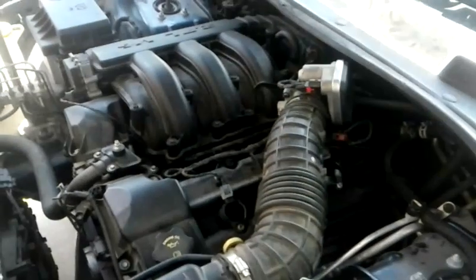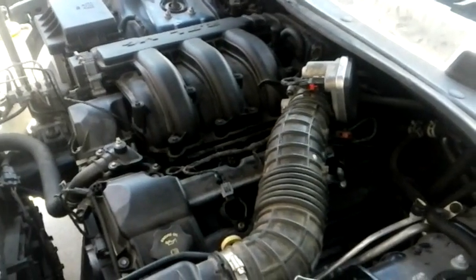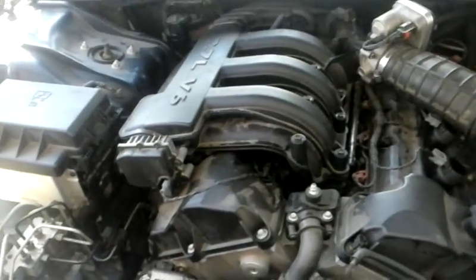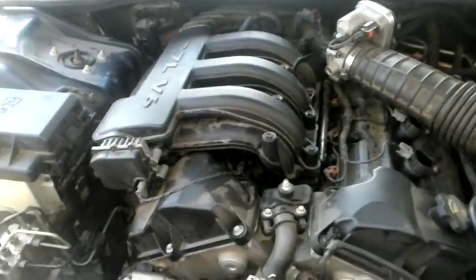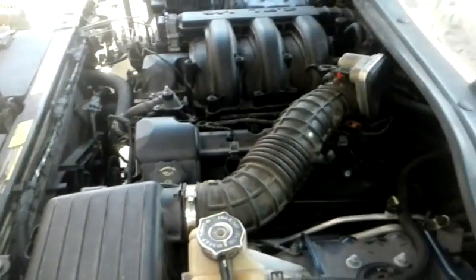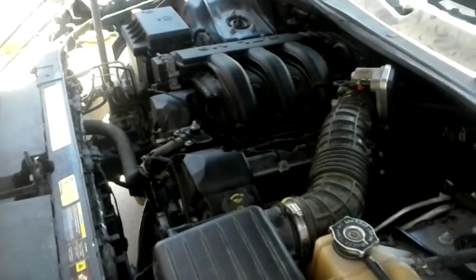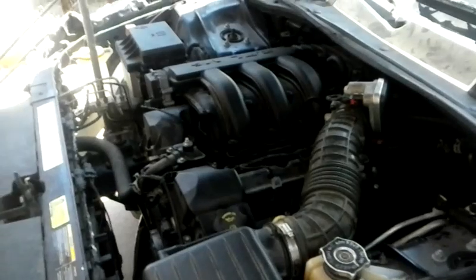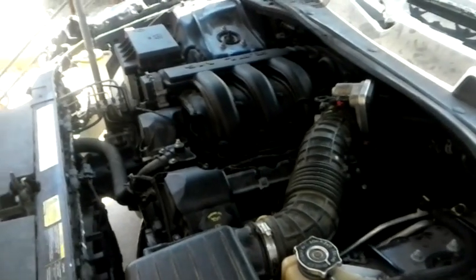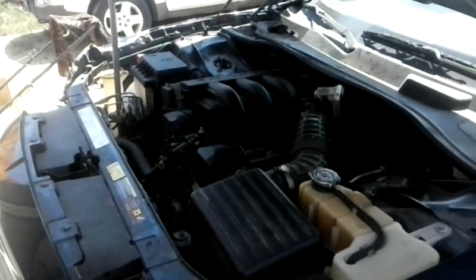This engine has all kinds of relearning procedures. It's been running with a misfire for a little bit, so now that it's got a good coil and a smooth running engine again, I'm going to let it idle for a bit, let the computer relearn everything it needs to. Then I'm going to take it for a test drive, fix the O2 sensor, clear the code, and this vehicle will be ready to go. That's how you diagnose and change a specific cylinder engine misfire leading to a coil on a Chrysler 2.7 liter V6 engine. This is Matthew, your friendly neighborhood technician — please like, subscribe, and share the knowledge. Thanks for hanging out with me. I am signing off.